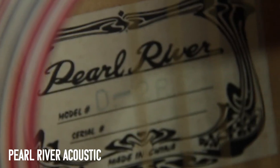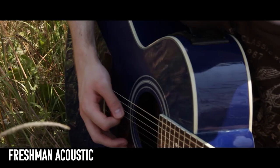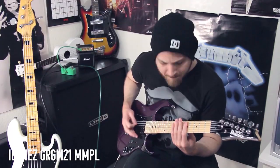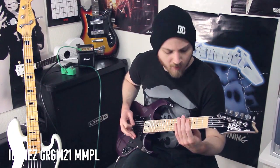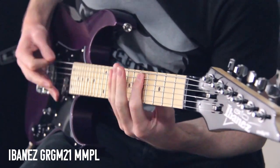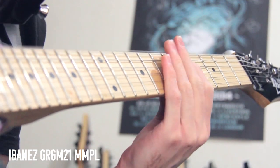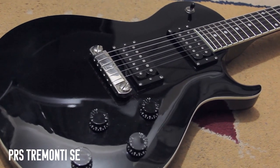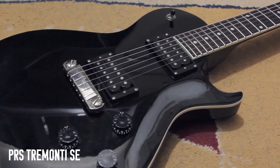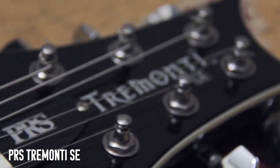I also have a couple of acoustics — a Pearl River and a Freshman — which I very rarely play, but they're there if I need them. Ibanez GRG M21 — a three-quarter size mini guitar I bought specifically to tune up, and it's actually a very shreddable guitar. My PRS Tremonti SE — I don't play it that much; maybe I'll use it as a mod project one day, change out the pickups, and see what happens.